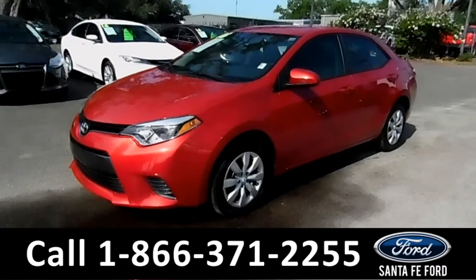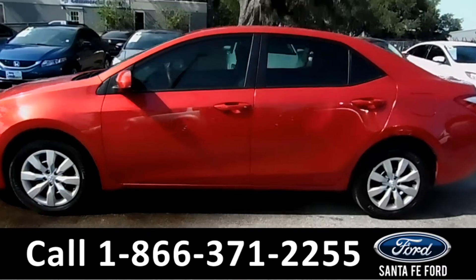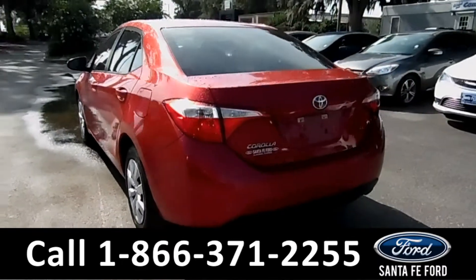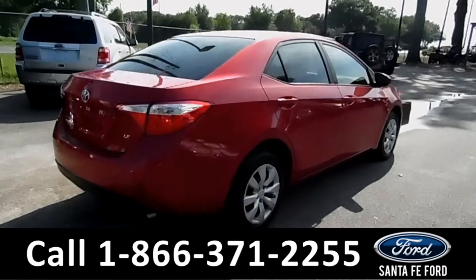This 2016 Toyota Corolla has steel wheels, tinted windows, remote keyless entry, remote trunk release, and a clean Carfax. For more information, remember to visit us online at SantaFeFord.com.